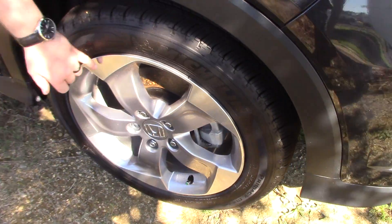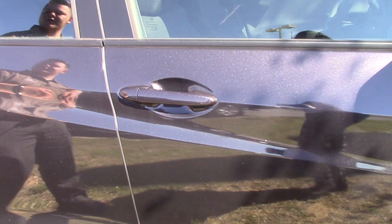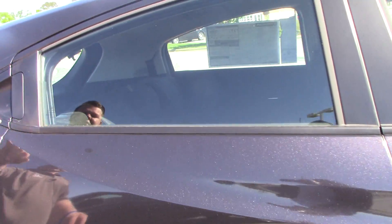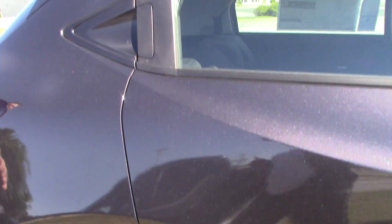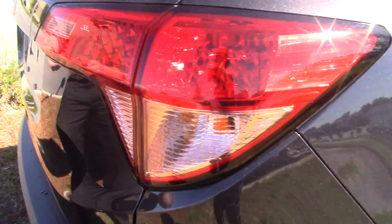You also have your rims done in silver — it helps pop out against the car. You've got power mirrors, and your door handles are finished in the exterior color, where your windowsill is finished in black. The tires are nitrogen filled to give you better gas mileage and also increase the life of those.